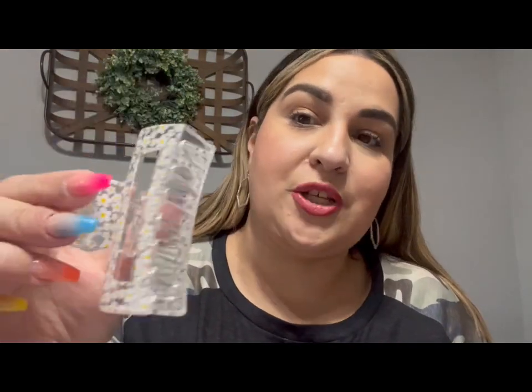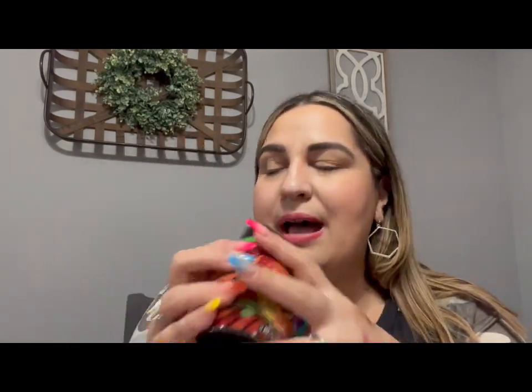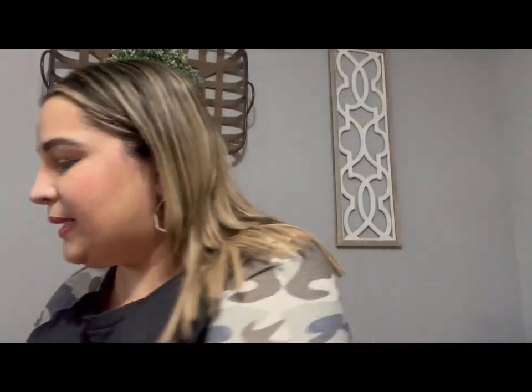I found this cute little hair clip with daisies on it. Even though I cut my hair, I still just grab it, do the little twisty twist, and clip it up — super cute especially for spring and summer. I also got one of these air fresheners for my son's room. He's a growing pre-teen and boys' rooms get stinky, so I grabbed this because it smells so good.